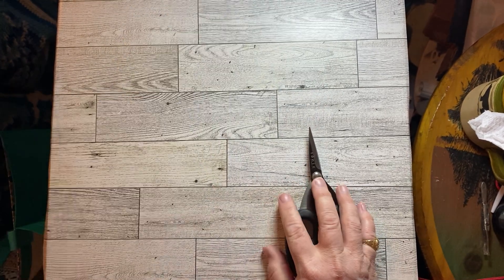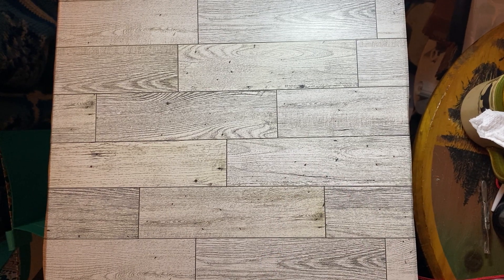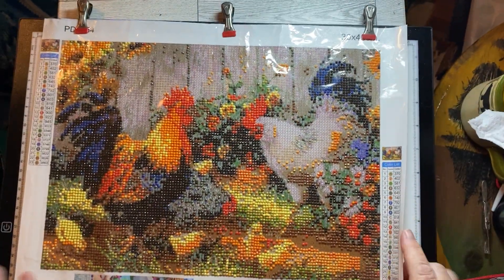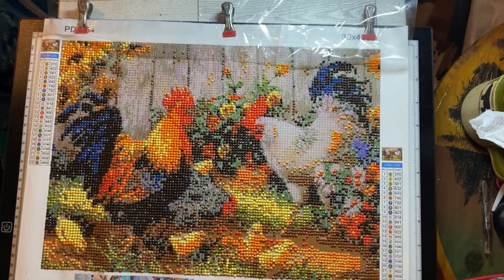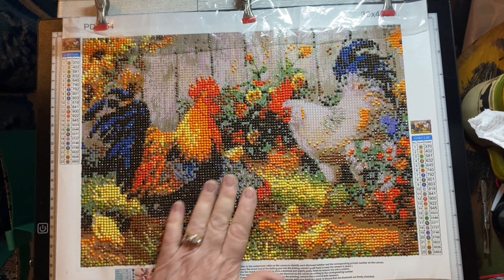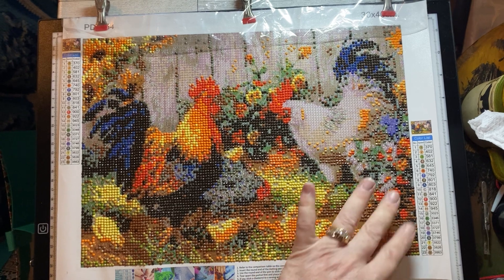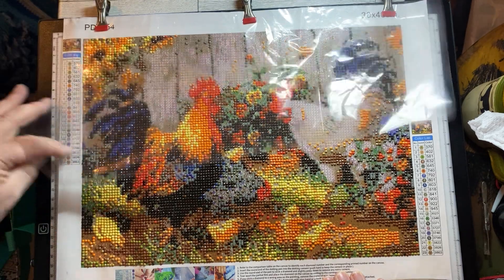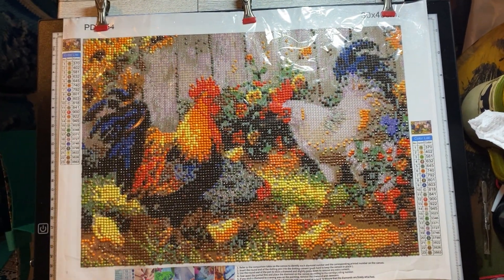I've been working on my diamond painting for my daughter, and here it is — it's turning out cute, isn't it adorable? I'm having fun with this since I can't do anything else right now. I don't want to go to my shed, I'm scared it would fall — I'm just a little wobbly.